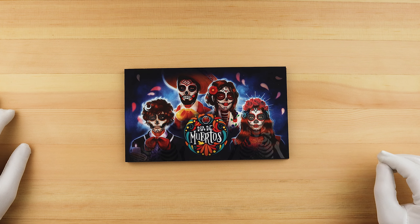Hey everyone, it's Sonny from Swan Bullion here, and we're looking at the three-coin Día de Muertos set from the Germania Mint.